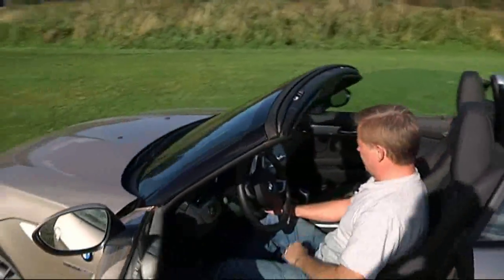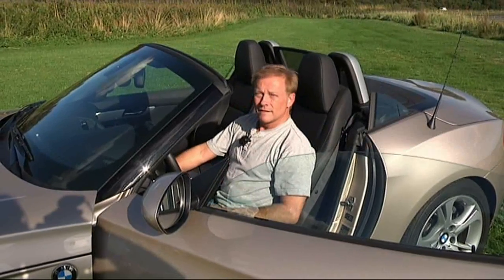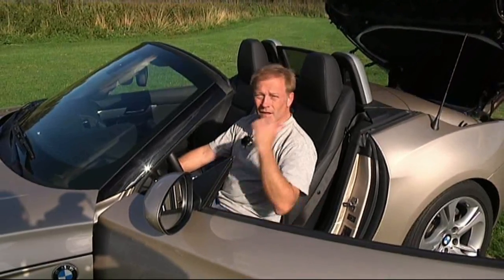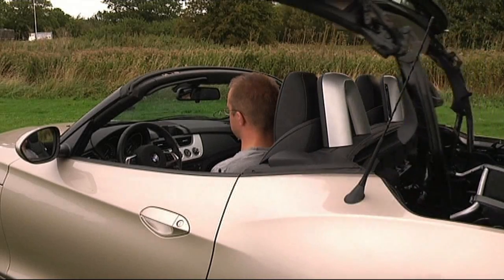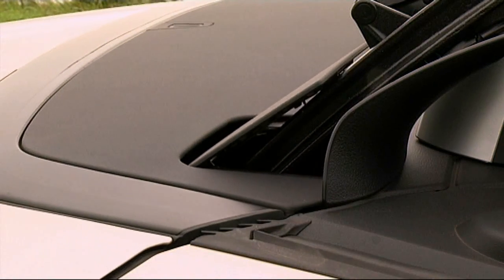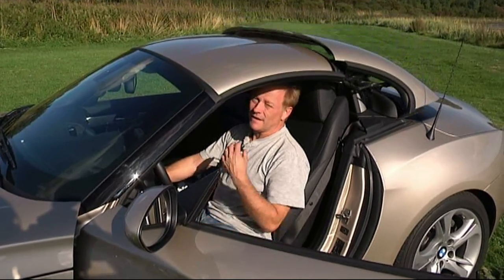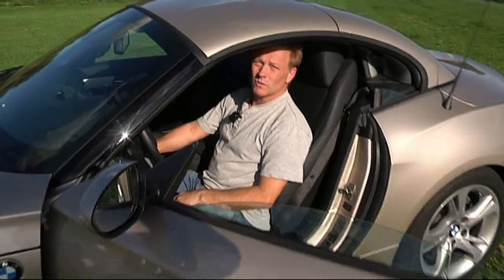What really sets it apart is the roof. The old Z4 had a fabric soft top. Here it's something completely different — it's a hardtop folding roof. 20 seconds and you're closed in. And in practice, there's a little more noise than in a closed sedan, but not by much. Smart and fast.